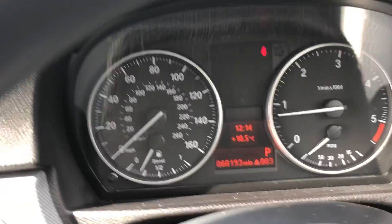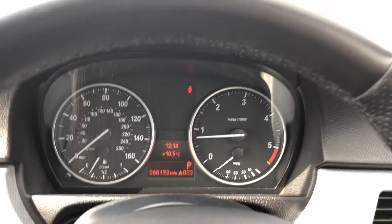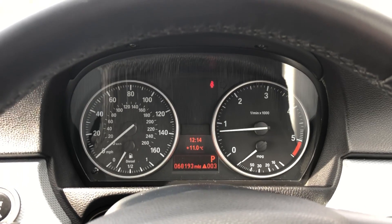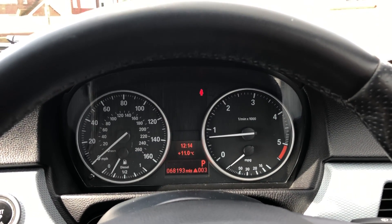It also comes with cruise control and an onboard computer. The vehicle has done 68,193 miles. If you are looking to test drive this vehicle, please give us a call. We have over 80 five-star reviews now. So if you'd like to have a look at the vehicle, please give us a call. Thanks very much for watching.